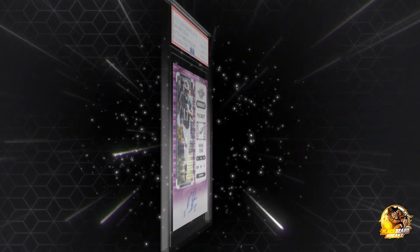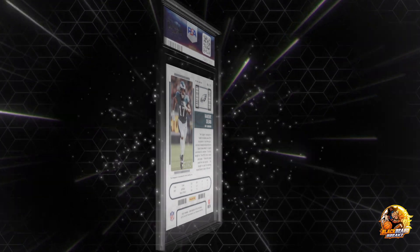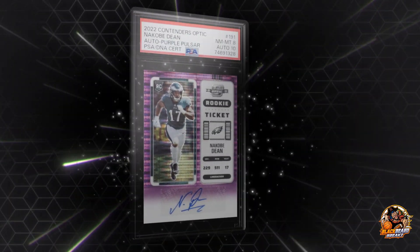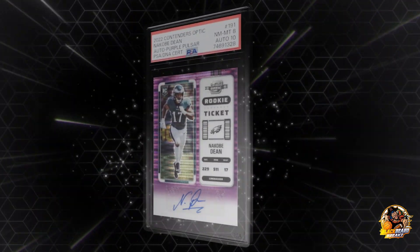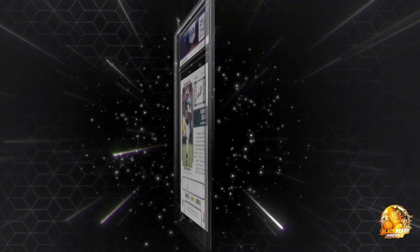2022 Contenders offering the Kobe Dean. I couldn't read the number there - auto purple pulsar. Looks like 21 out of 21.